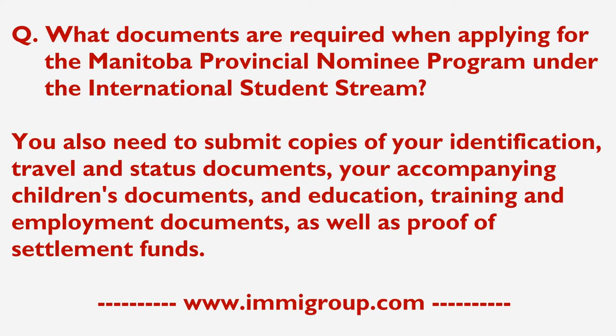You also need to submit copies of your identification, travel and status documents, your accompanying children's documents, and education, training and employment documents, as well as proof of settlement funds.